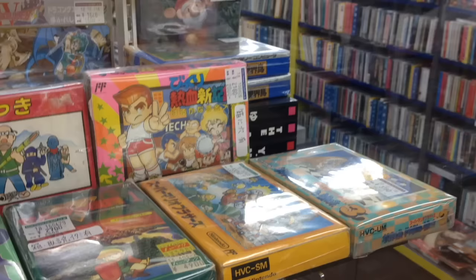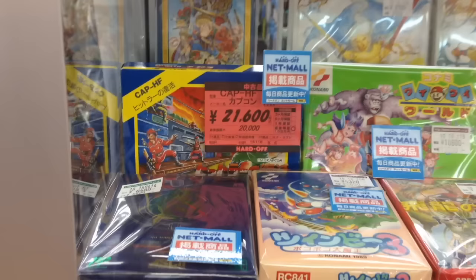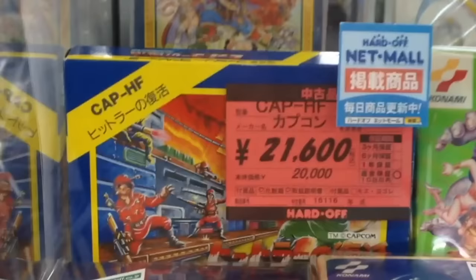This store was surrounded by mountains and felt like the middle of nowhere, but it had an impressive selection of complete in-box Famicom titles. This copy of Bionic Commando is selling for $200, much rarer in Japan than America.